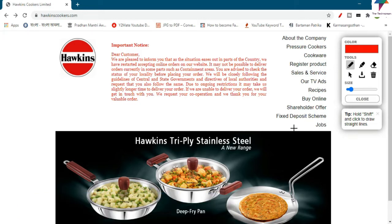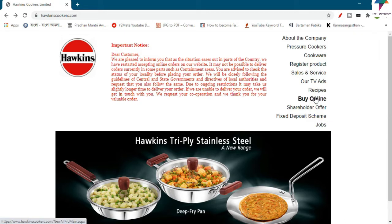We also have to check the jobs section. You can see the jobs — just click the job button. You can access this on a desktop, laptop, or mobile. You can find the website at www.hawkinscookers.com, and the link is in the video description below.